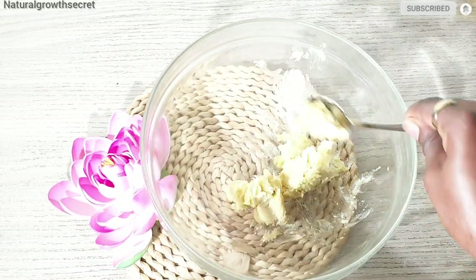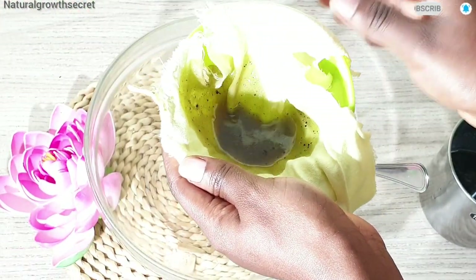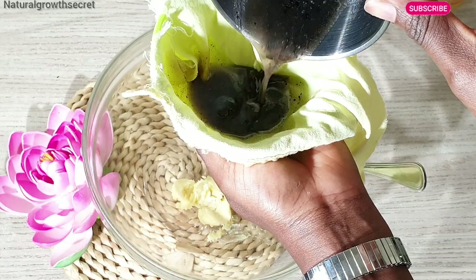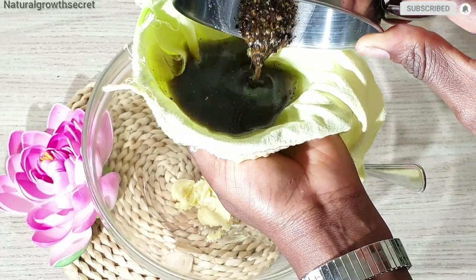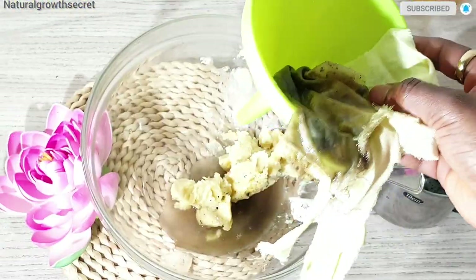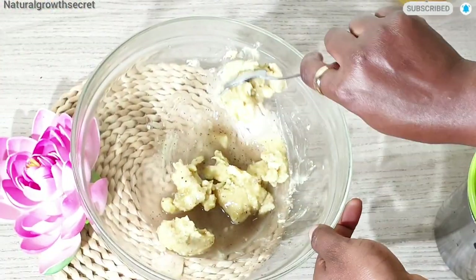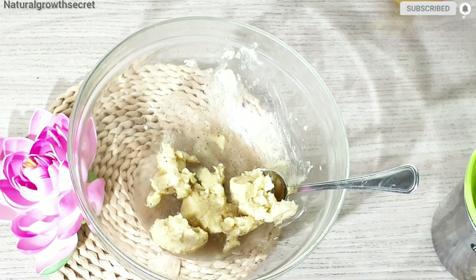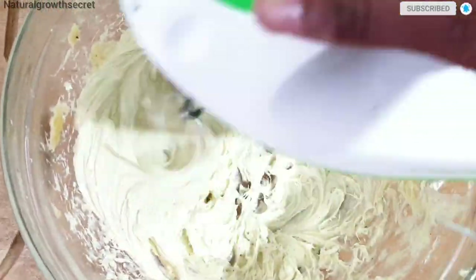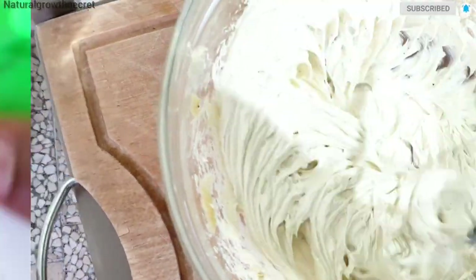Our shea butter is ready as well — my shea butter is very soft as it has been at room temperature, so there's no need to melt it down. I'm going to strain my oil properly before adding it to the butter. After straining, go ahead to beat it up or whisk it. Before adding any other ingredients, whisk it until it is looking creamy — this is super amazing for hair growth.